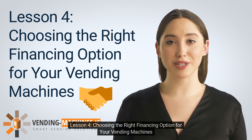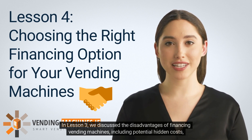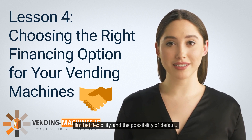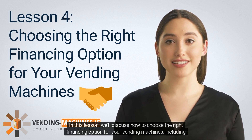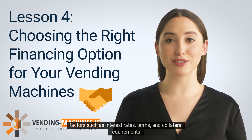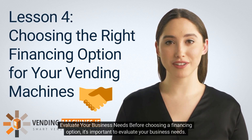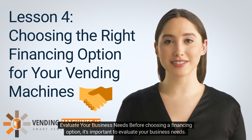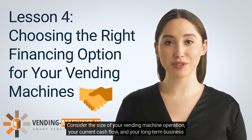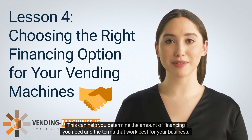Lesson 4: Choosing the Right Financing Option for Your Vending Machines. In this lesson, we'll discuss how to choose the right financing option, including factors such as interest rates, terms, and collateral requirements. Before choosing a financing option, evaluate your business needs: consider the size of your vending machine operation, your current cash flow, and your long-term business goals. This can help you determine the amount of financing you need and the terms that work best for your business.